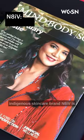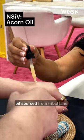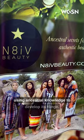Paying homage to its roots, indigenous skincare brand Native is the first to be infused with acorn oil sourced from tribal land, using ancestral knowledge to develop its range.